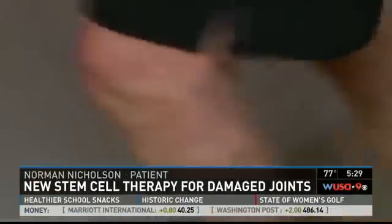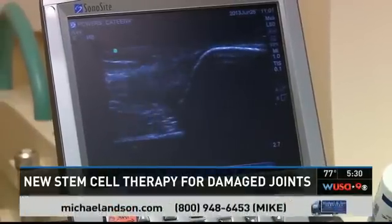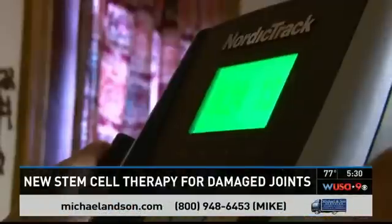It was sort of during 2010 that I started having problems with the knee, and it got to a point where clearly I wasn't going to work through it. After orthoscopic surgery and physical therapy, he was still unable to do many things he wanted to.